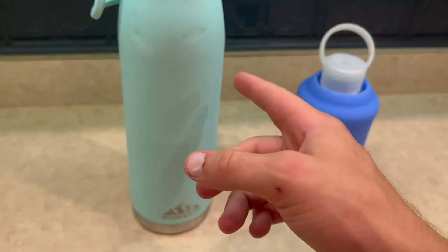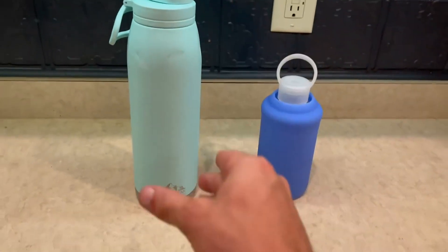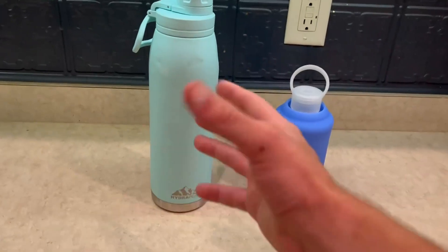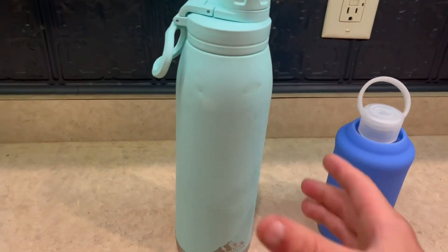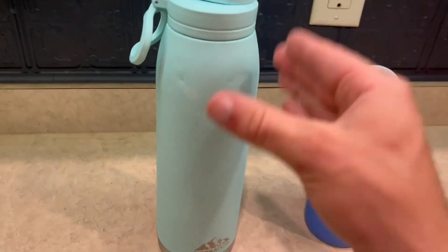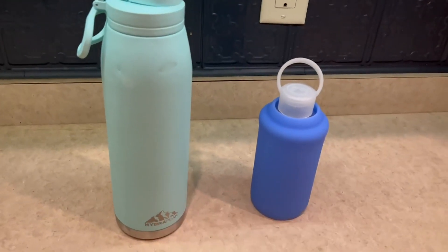I also do love this Hydra Peak mainly because of how bigger it is. This is more of an outdoorsy type of water bottle. It's going to hold a lot of liquid. It's also going to keep temperatures really hot or really cold for long periods of time. But both of these are amazing overall.